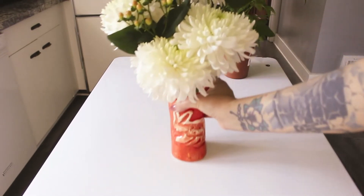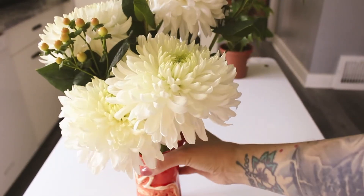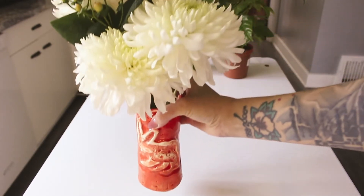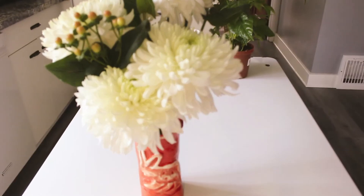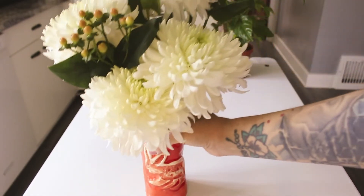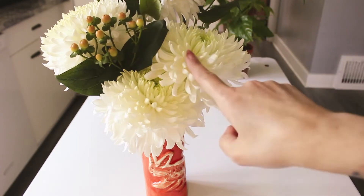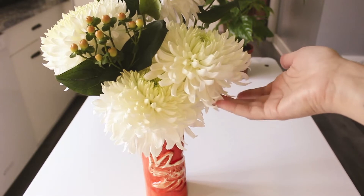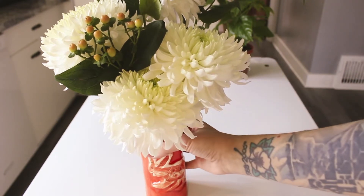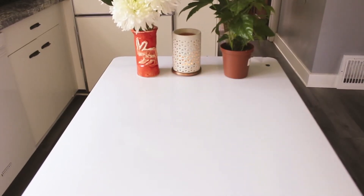I also grabbed these flowers because Trader Joe's just has like beautiful fresh flowers, and I was looking for something to put in this vase that I thrifted. I figured it would be super cute for Easter with the bunny. I got these and the white flowers — I think these are mums, like chrysanthemums. They're huge, but I love them. These were like $3 and then these were like $4 for the bunch. I just put them in together and I think it's super cute. I also noticed those little berry things are St. John's wort.